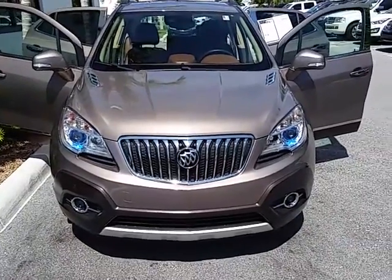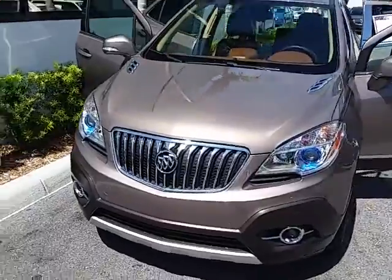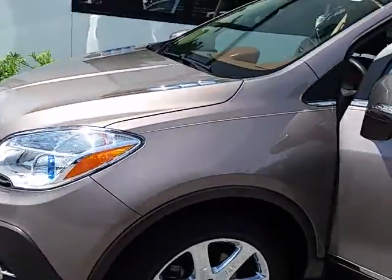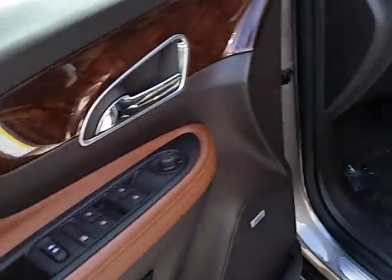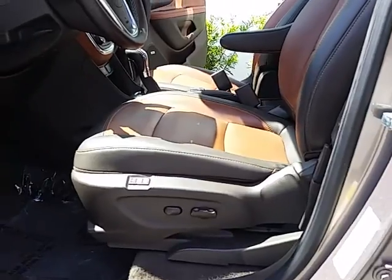2014 deep espresso brown metallic Buick Encore Premium, equipped with 18-inch wheels, power doors, power locks, memory seating, and power adjustable seat.